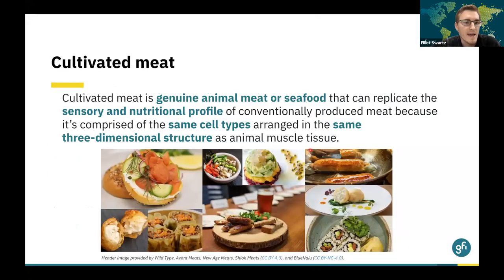The topic of today is cultivated meat technology. Cultivated meat is genuine animal meat or seafood that can replicate the sensory and nutritional profiles of conventionally produced meat because it's comprised of the exact same cell types arranged in the same or similar three-dimensional structure as animal muscle tissues. As of last year, there is now one approved product for sale in Singapore. However, what we'll be talking about today is really the future large-scale commercial production of these cultivated meat products, rather than the relatively small scale at which they're produced today.